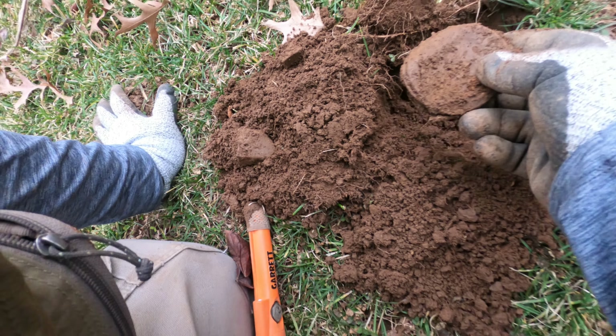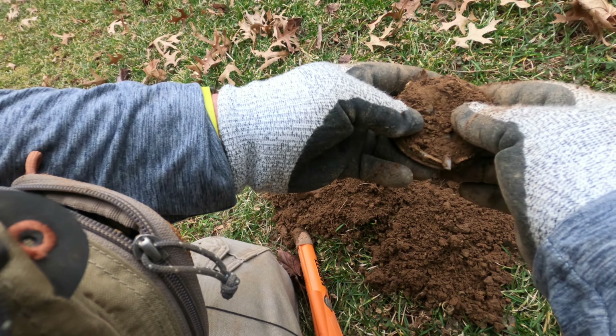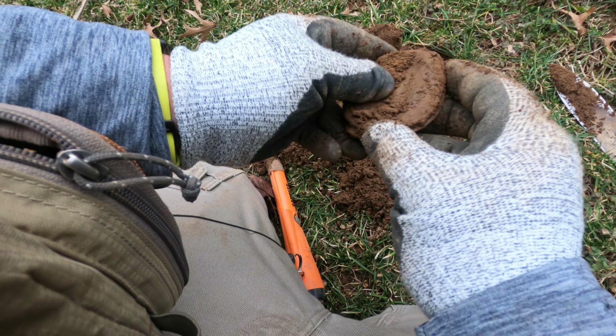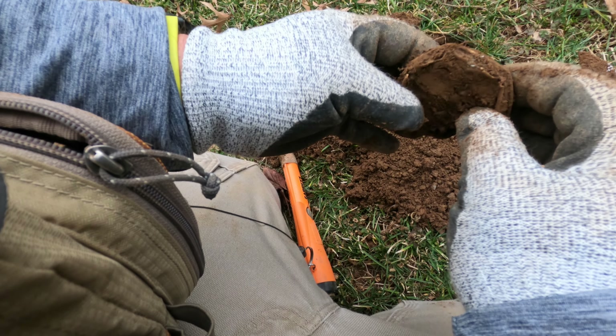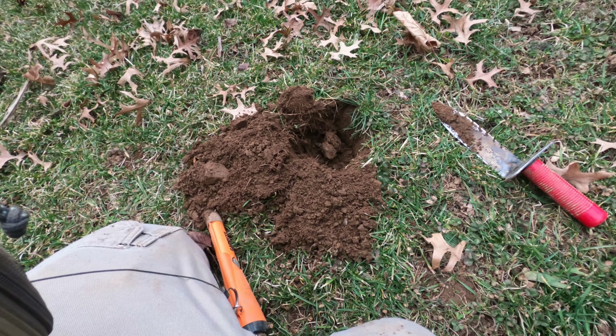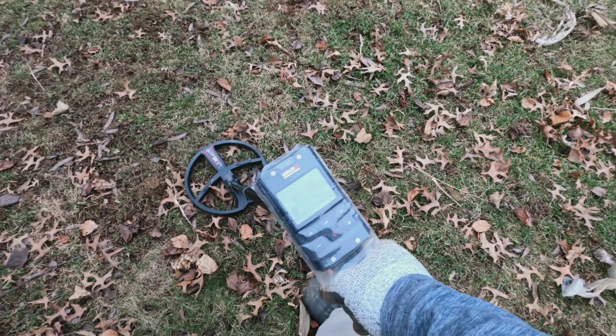There we go — old jar lid. All right. How's the 90? Keep digging — very tight.